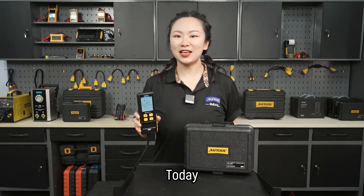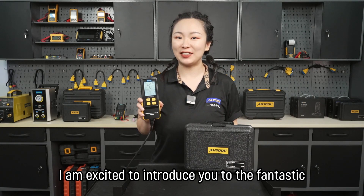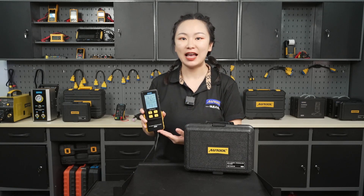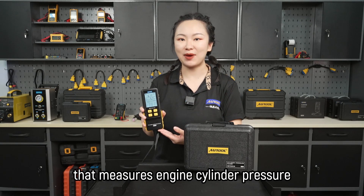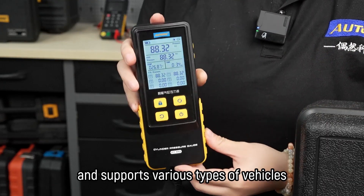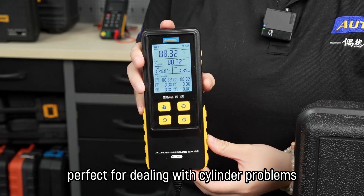Hello everyone, today I'm excited to introduce you to the fantastic Auto PT610 Smart Cylinder Pressure Gauge. It's an electronic device that measures engine cylinder pressure, which is super accurate and supports various types of vehicles, perfect for dealing with cylinder problems.